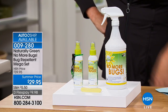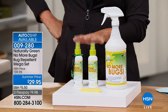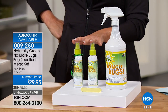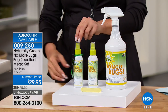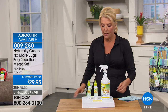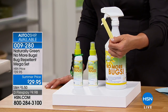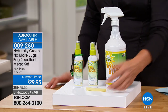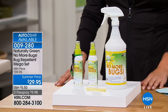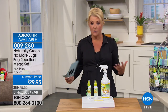It's the No More Bugs bug repellent mega set. You get the full-size bottle, two empty travel bottles to put in your car or baby stroller, a little carabiner to hook on your belt for hikes or picnics, and a compressed sponge. All of that at our summer price of $29.95, with three flex payments under ten dollars.